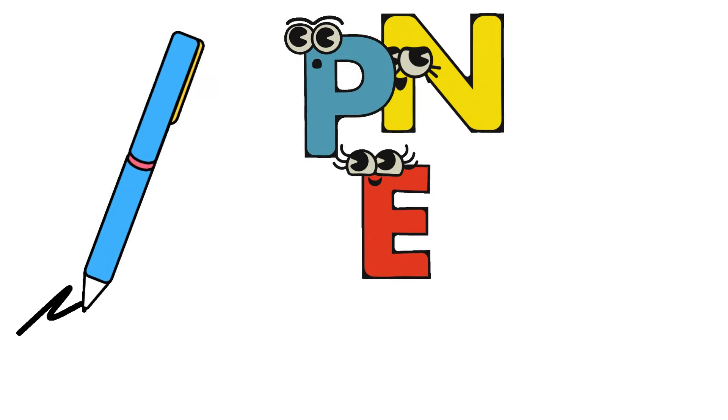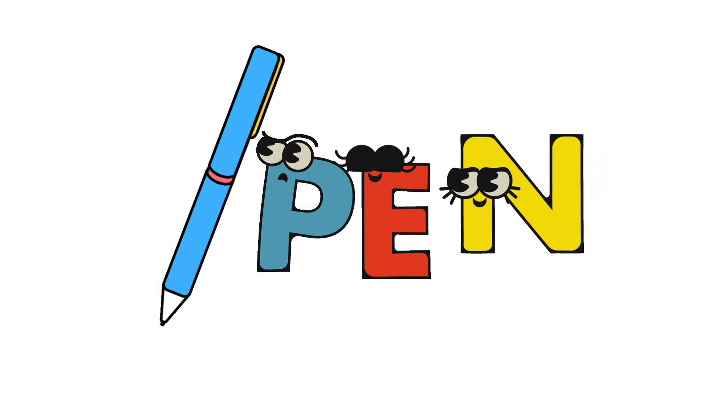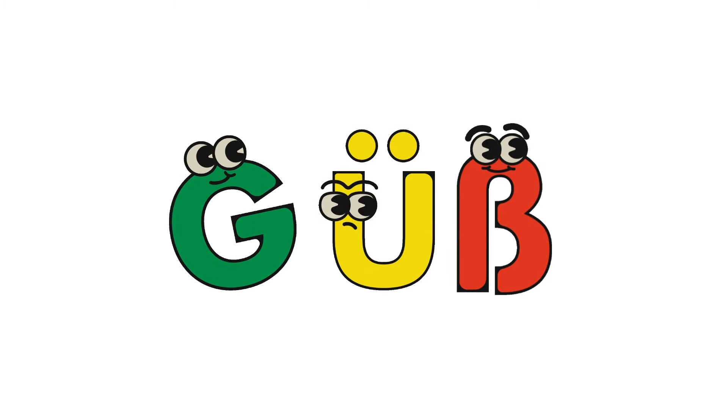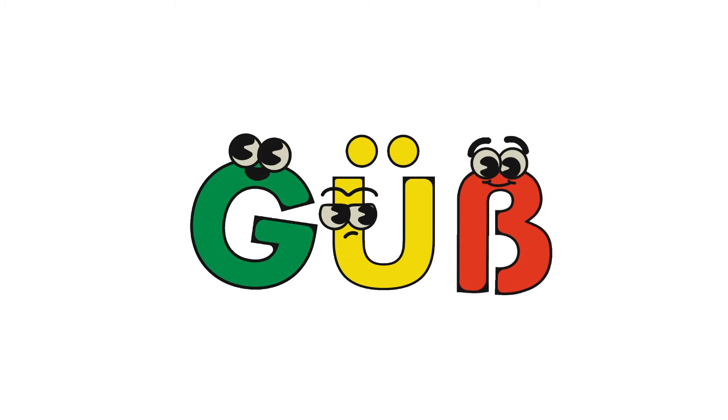What happens as we switch up these mix-up letters G-U-B? Now G-U-B becoming the word Bug. Look at this bug — it's dancing.